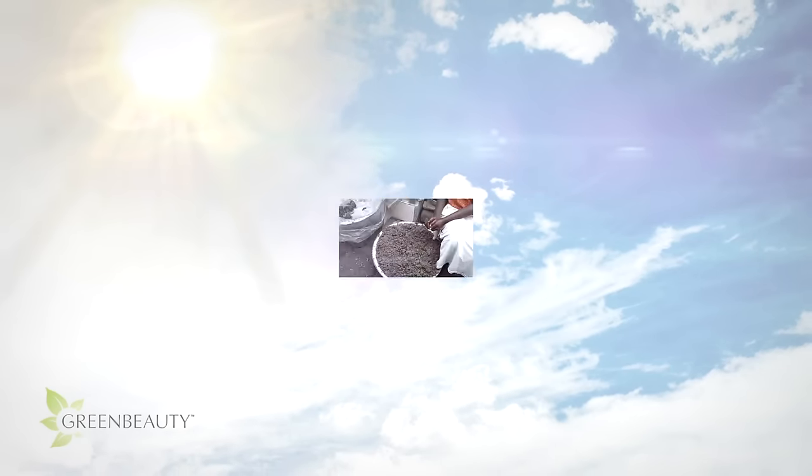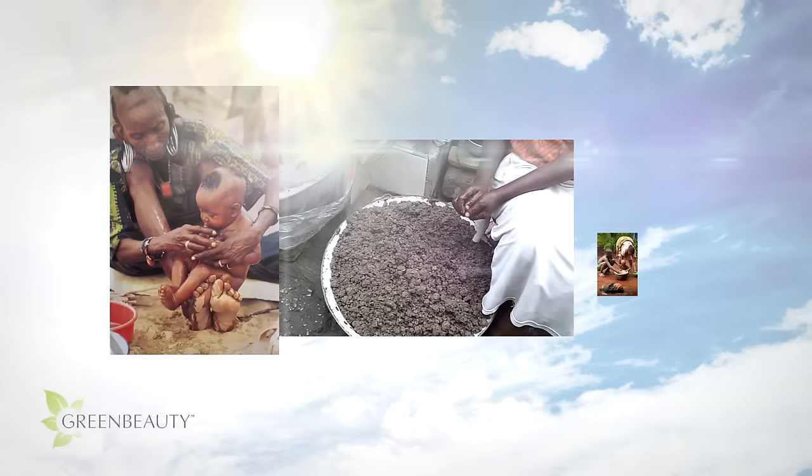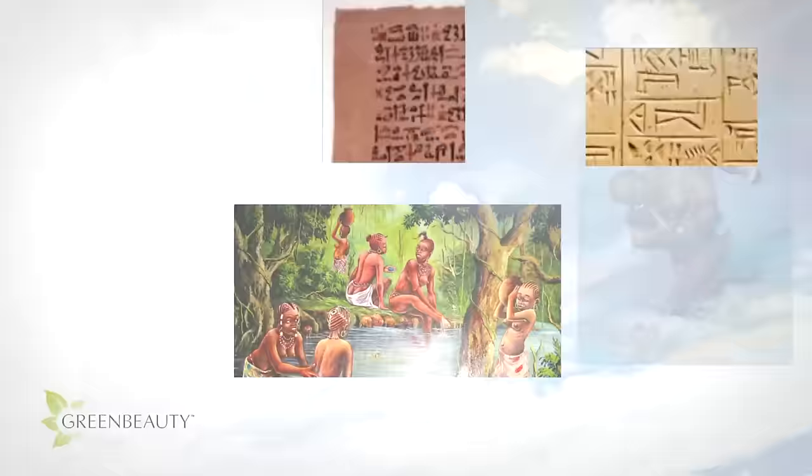Maybe it's due to the hot sun, but soap has been very important to Africans since the dawn of civilization. In fact, we know from cuneiform tablets that black Sumerians were using soap dating back to 3000 BC.